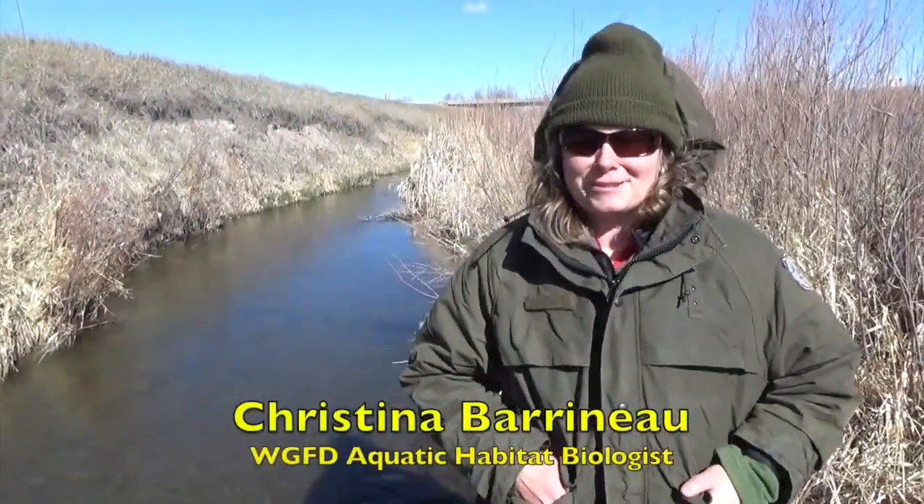Game and Fish is out here today along with the Laramie County Conservation District and the U.S. Fish and Wildlife Service to survey Crow Creek's fish population. We're looking at what fish are presently in Crow Creek in anticipation of the Crow Creek Revival restoration project.